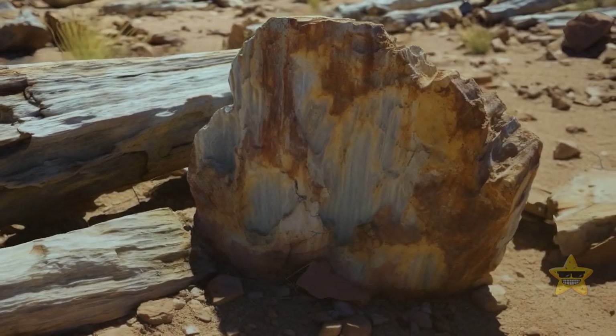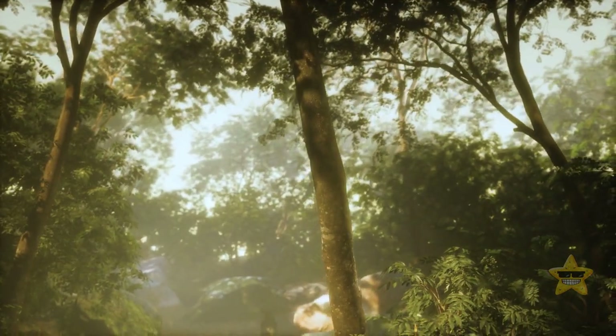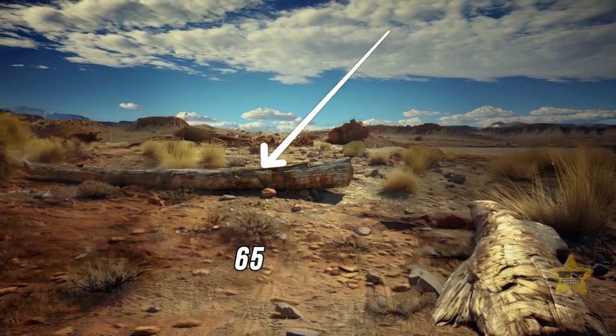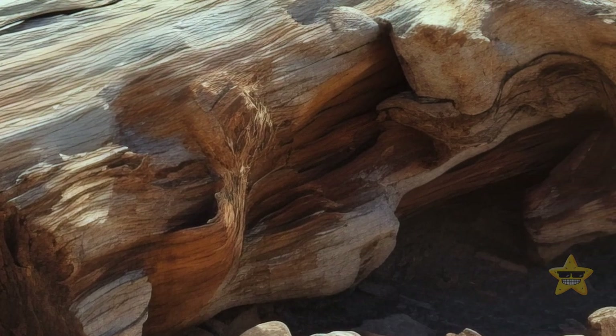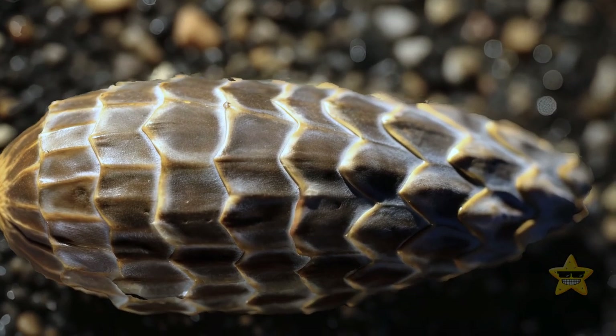For example, there are petrified tree trunks — essentially preserved prehistoric trees that date back to the time when the region was lush and green. In some places, the trees of this fossilized forest are at least 65 feet tall. The wood is so well-preserved that you can still see the texture and knots. There are even fossilized pine cones.